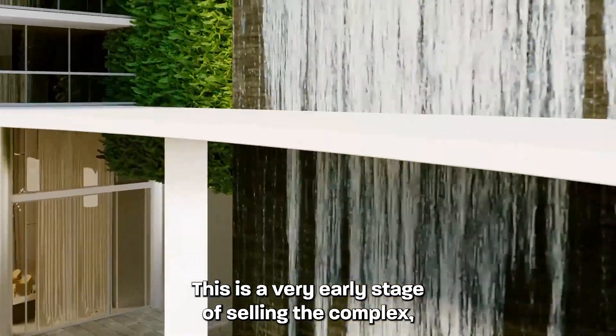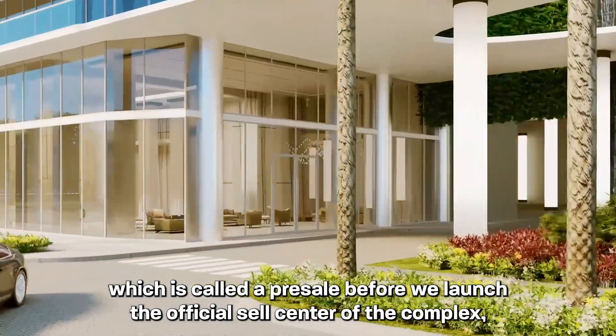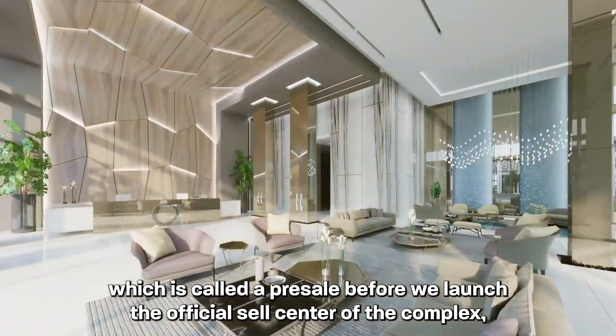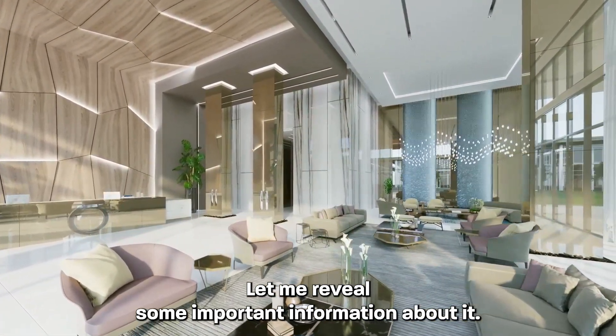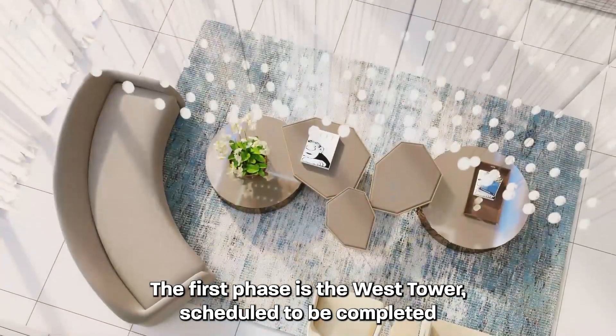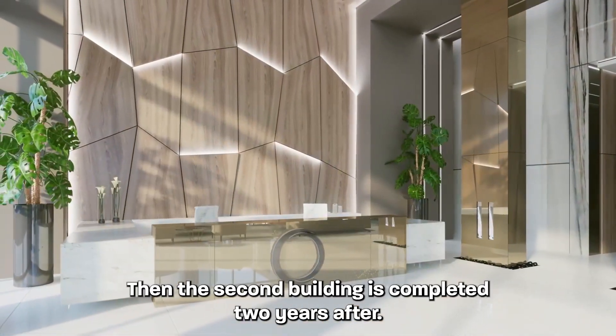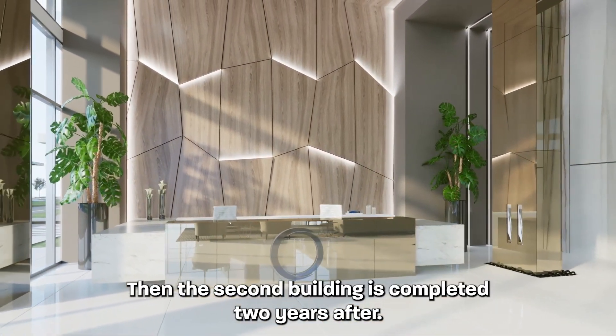This is a very early stage of selling the complex, which is called a pre-sale. Before we launch the official sale center of the complex, let me reveal some important information about it. The first phase is the West Tower, scheduled to be completed by the end of 2024, then the second building is completed two years after.